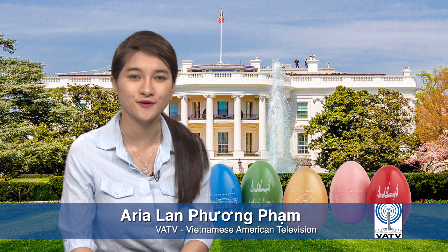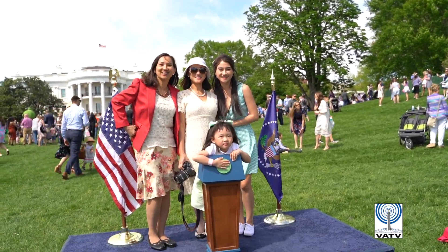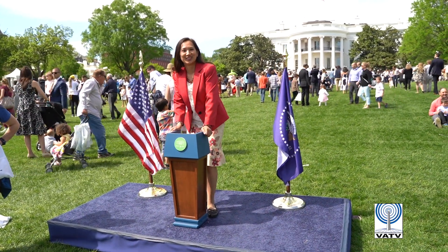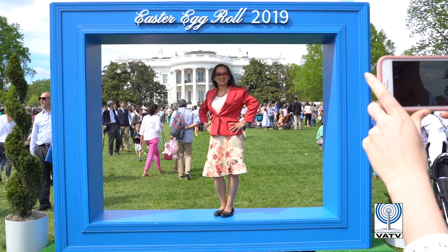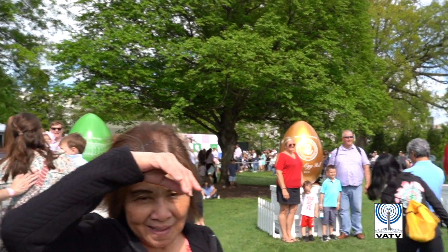Our crew found the best photos were taken at the mini podium with flags — super cute for both children and adults — the gigantic blue portrait frame that captured the White House and its guests in the background, and the egg displays which came in blue, green, gold, red, and pink.